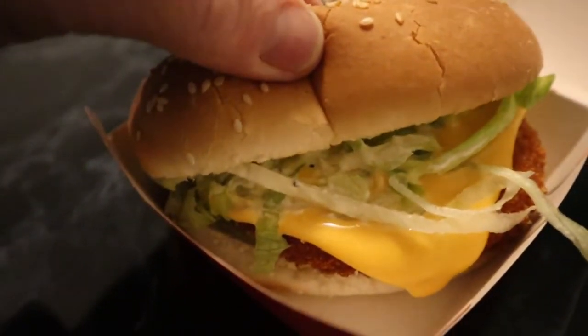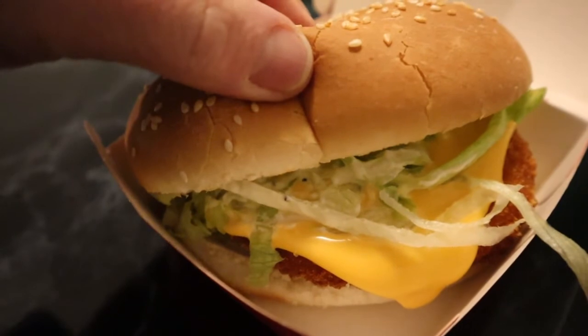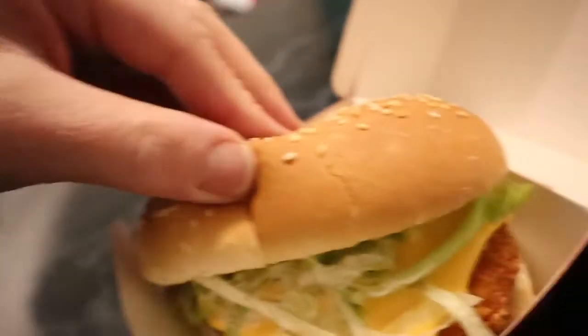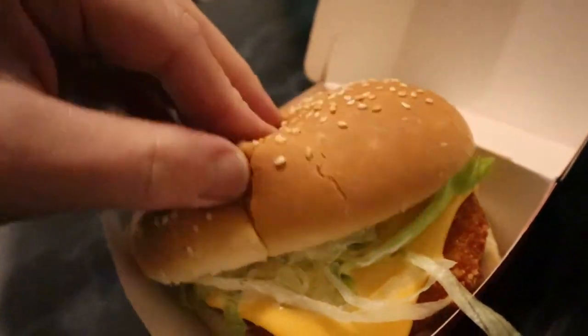Looks like a regular chicken burger with some cheese, some lettuce — is there a tomato? No, no tomato.